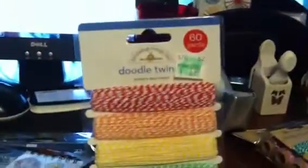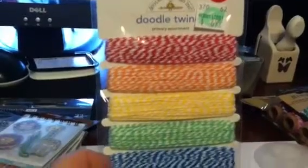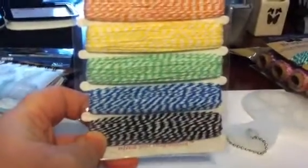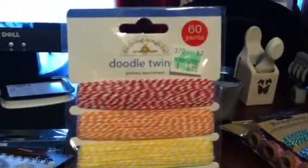I also picked up some doodle twine — I saw that Hobby Lobby was carrying it. I got the primary colors: red, orange, yellow, green, blue, and black. That was $6.99 for 60 yards, so 10 yards of each color.